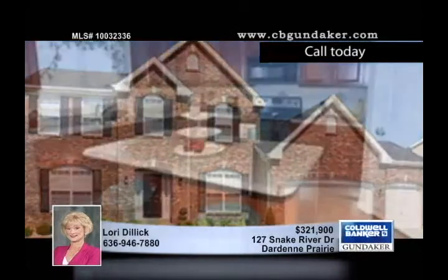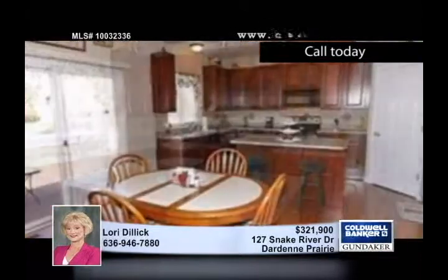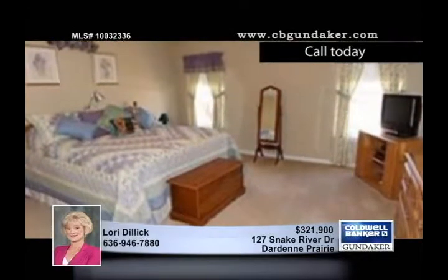This sharp one-and-a-half-story home features a full brick front, vinyl sides, and closed soffits. You get an excellent impression of the spaciousness of the home as soon as you step into the entry. The 16 by 12 dining room is open to both the great room and the entry.